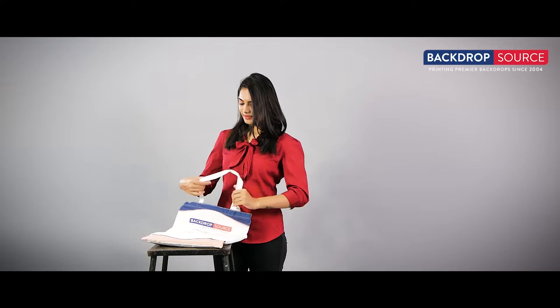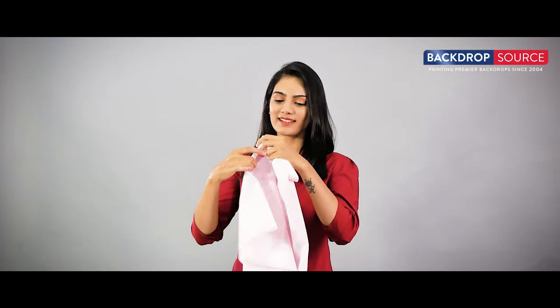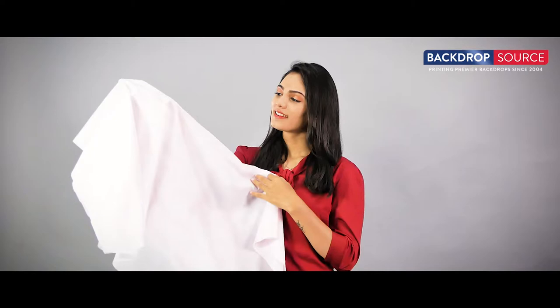Hey folks, Lisa had bought a customized sheer fabric from BackdropSource, which comes with a cotton bag. She was so happy to unveil the sheer fabric. She had tried multiple sheer fabrics, but she wanted to know how this one stood out from all others.